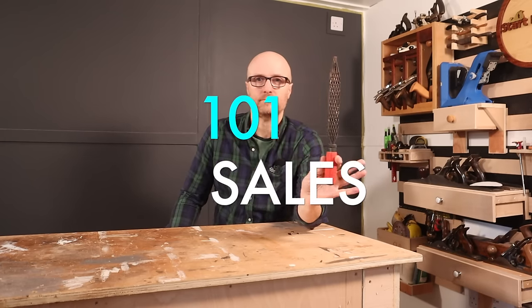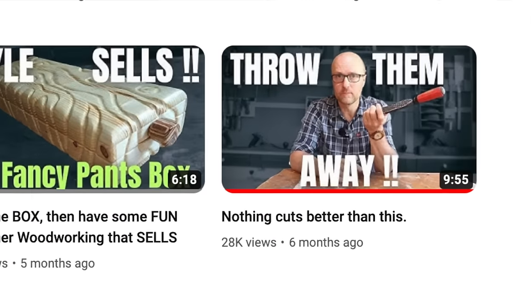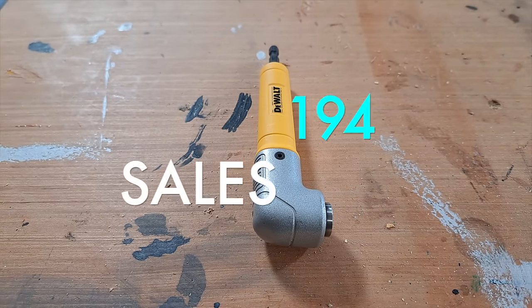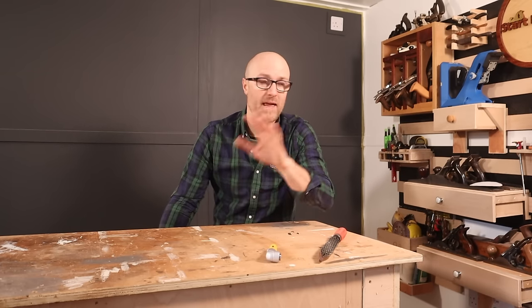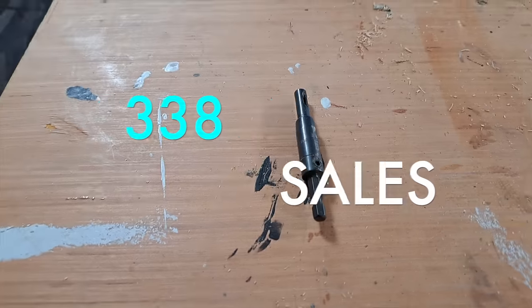Right, the bit you've been waiting for — the three tools you guys have bought the most from my recommendations. In third place: the Shinto rasp. I did a video saying it could replace most of your rasps, and you guys didn't hold back. Second most popular: the DeWalt right-angle drill bit holder. It'll get you out of a pinch. And the top — and I don't think you'll be surprised — the most bought item from every list I've ever put out: the self-centering drill bit.